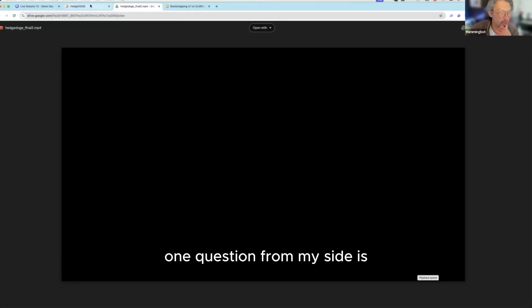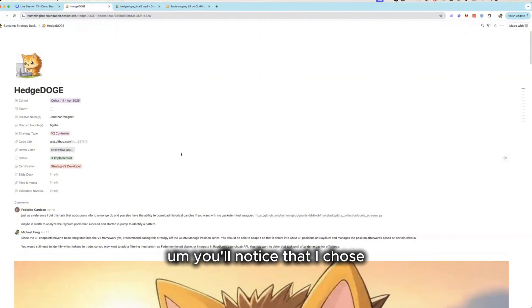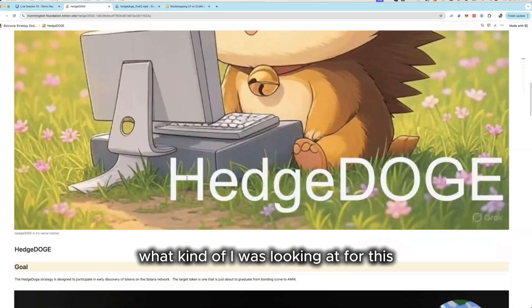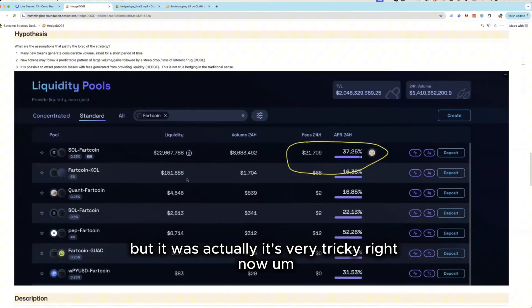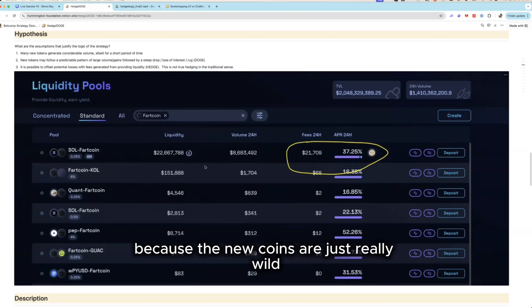One question: do you think this strategy is worthy of future exploration, or do you plan on deploying it live, or is it more of an experiment? Well, I chose FAR coin rather than an absolutely brand new coin — which is really what I was looking at — but it's very tricky right now. Integrating the signals was difficult because new coins are just really wild, with so much noise that it's hard to handle.